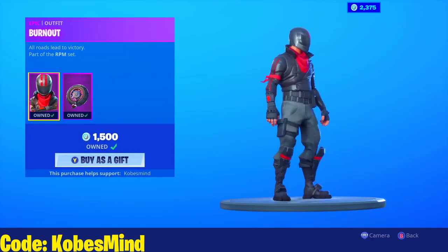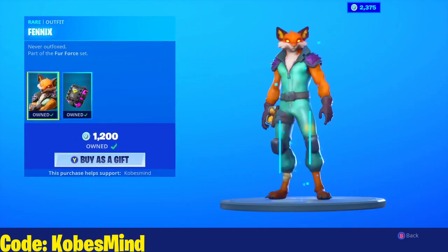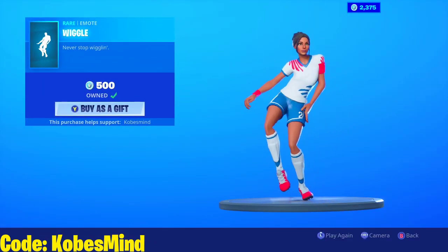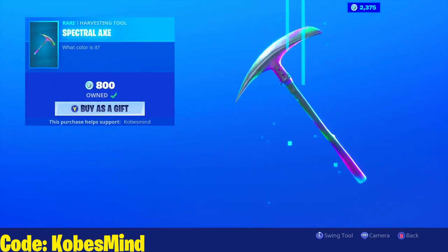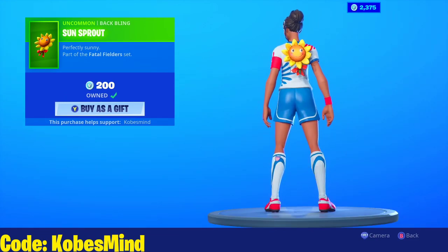We have the Burnout here and the Wheelie back bling — just such an ugly back bling. Phoenix and the Fox Pack. We have the Wiggle, the Spectral Axe as well, and the Sunsprout — I'm actually wearing it right now; I think it looks dope.